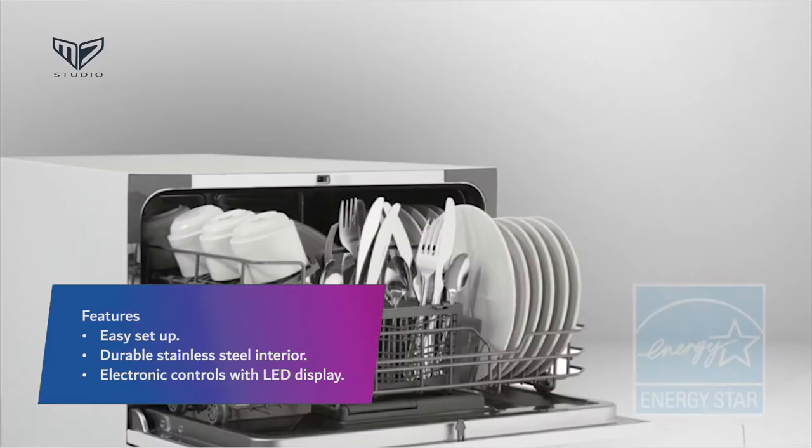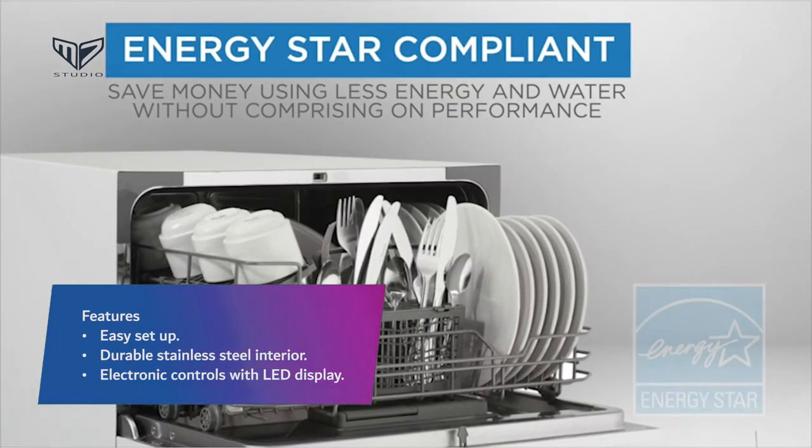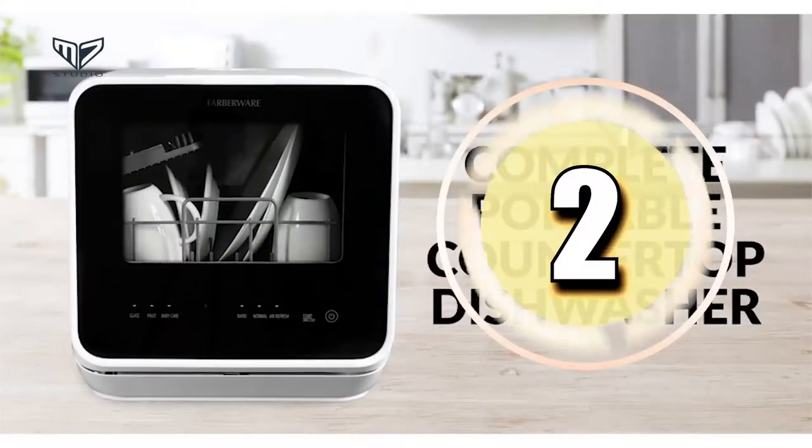Features: Easy setup. Durable stainless steel interior. Electronic controls with LED display. Moving to the next one on the list.